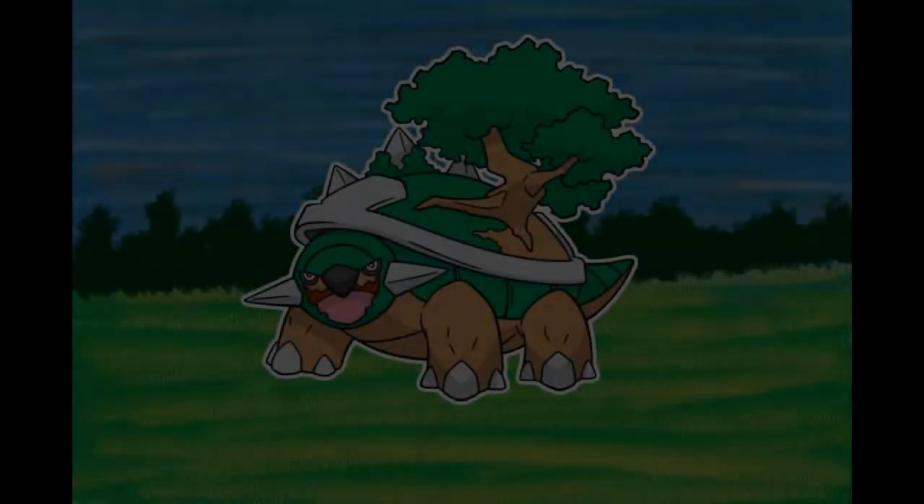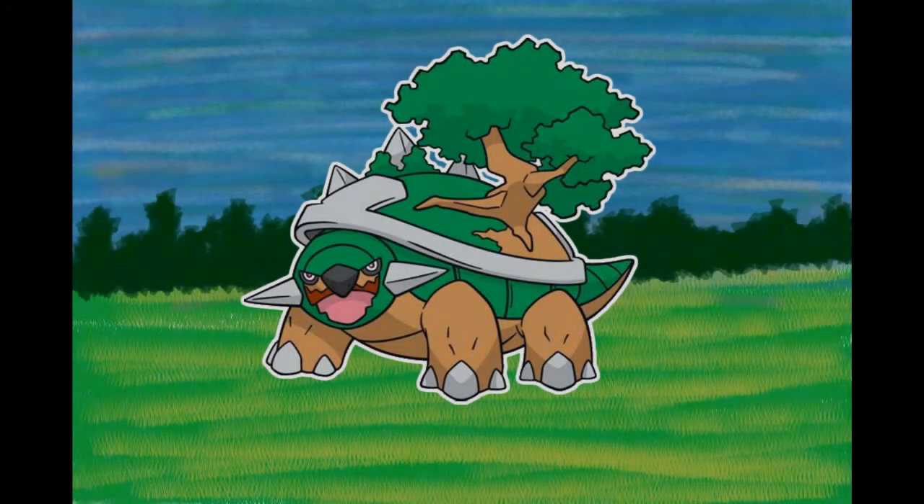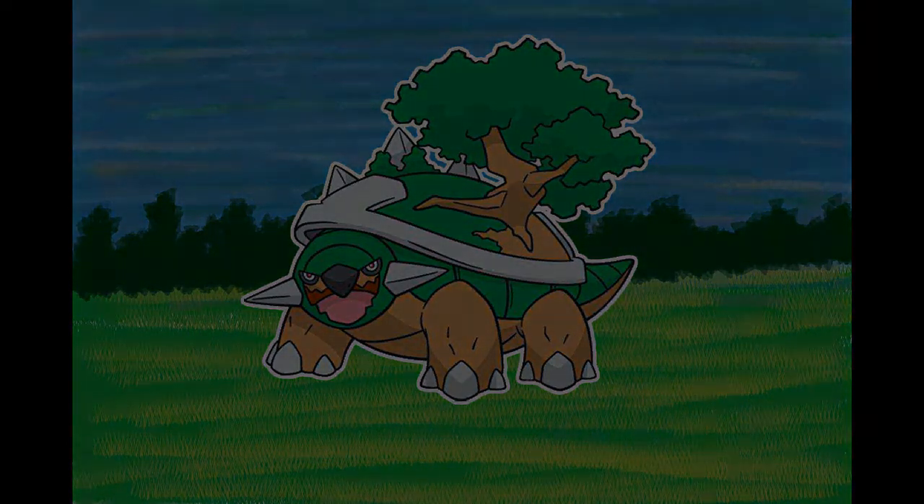Number 389, Torterra, the Continent Pokémon. Small Pokémon occasionally gather on its unmoving back to begin building their nests. Groups of this Pokémon migrating in search of water have been mistaken for a moving forest. Some Pokémon are born on Torterra's back and spend their entire life there. Ancient people imagined that beneath the ground, a gigantic Torterra dwelled.